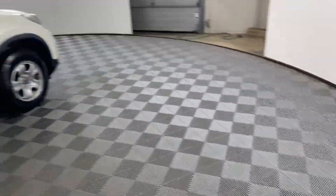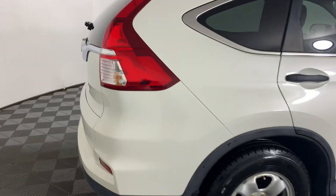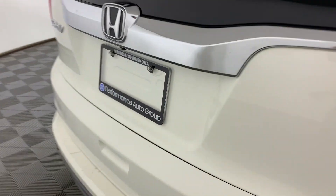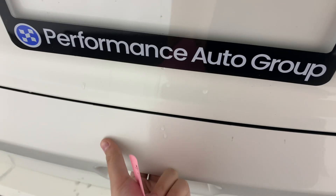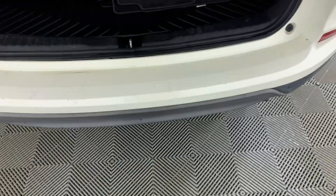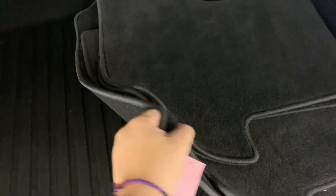This car also comes with a set of winter tires, but they are off-rim. This car does come with rubber mats in, but it also comes with another set.